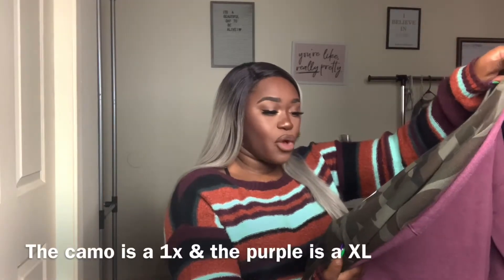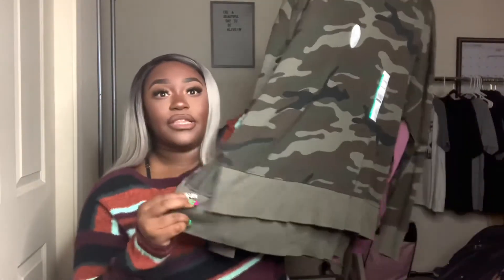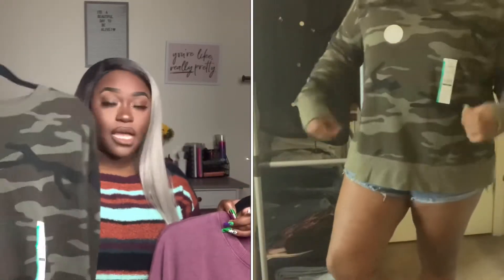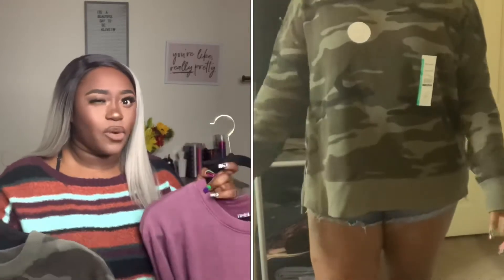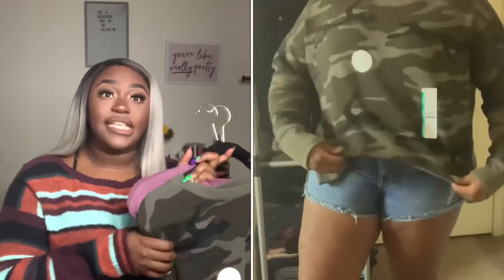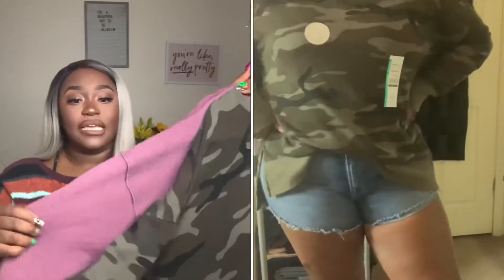The next two items are just pullover sweaters — these are by the brand Time and True as well. I picked them up in a 1X and I believe these were less than ten dollars each. The first one I picked up was this camo printed one — I am obsessed with camo, I think it's a neutral. It does have the high-low split hem, which is really nice, and they are legging friendly. They are a little lightweight but a great layering piece. I also picked it up in this purpley-pink shade. These do run true to size, so if you want an oversized fit and to cover your bum, I'd go up a size or two.